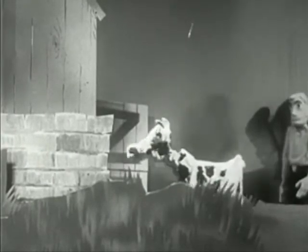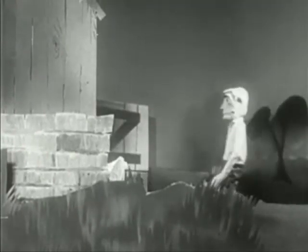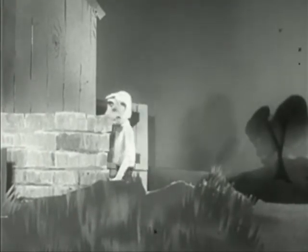In an emergency, shelter your livestock, then take shelter yourself.